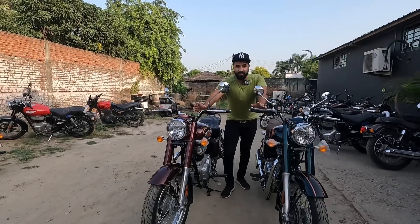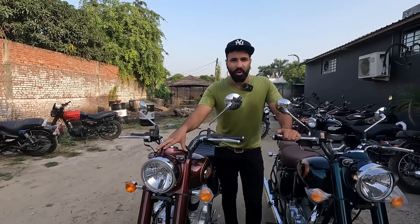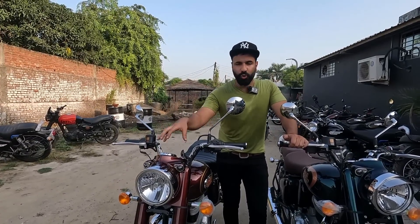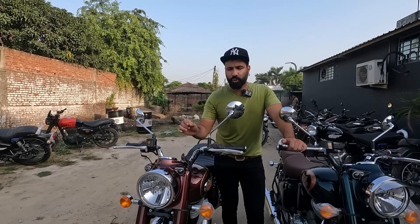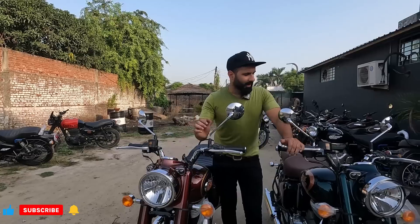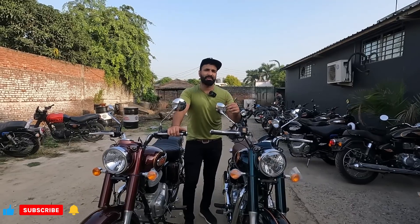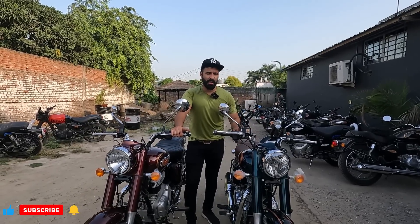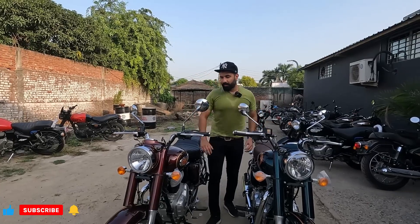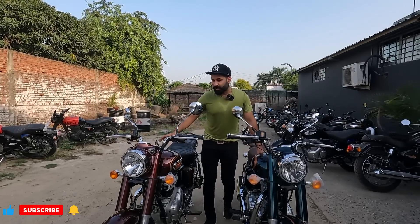What is the difference? There is also a price difference. This is the mid-variant of the Bullet and the price is 1.97 lakhs ex-showroom. On-road, it comes to about 2,35,000. And if you talk about the Classic, the Classic is a little more — about 15,000 to 20,000 more than the Bullet.